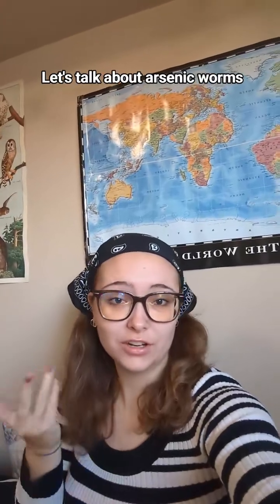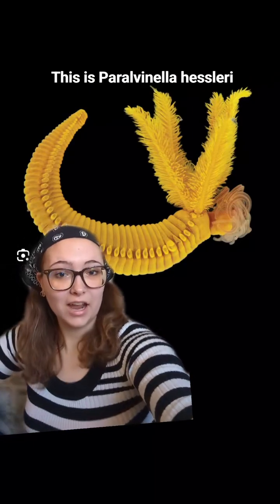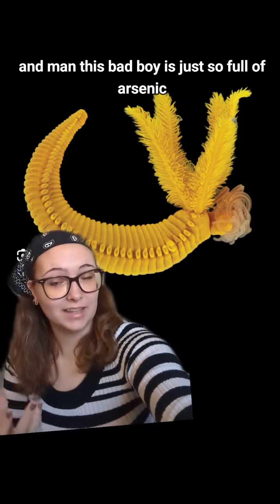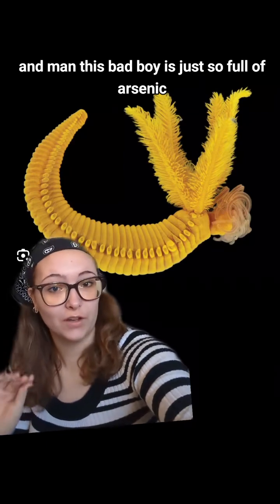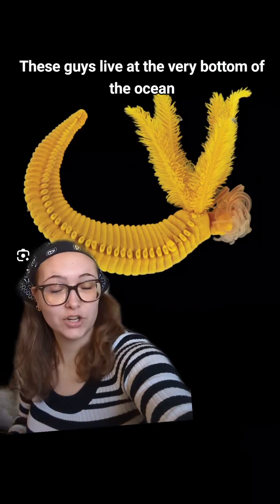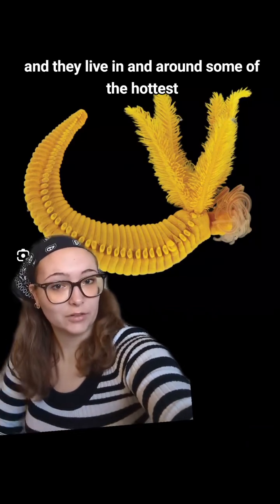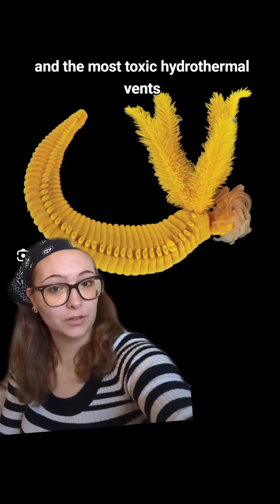Let's talk about arsenic worms. This is Peral Vanilla Hesslerii, and this bad boy is just so full of arsenic. These guys live at the very bottom of the ocean, in and around some of the hottest and most toxic hydrothermal vents.